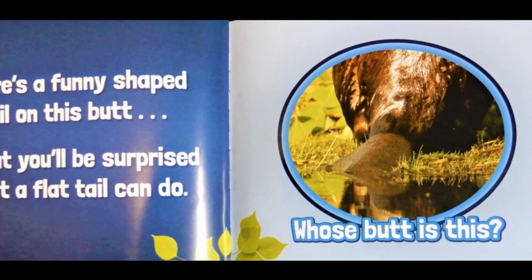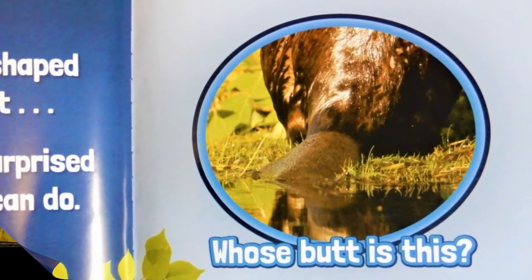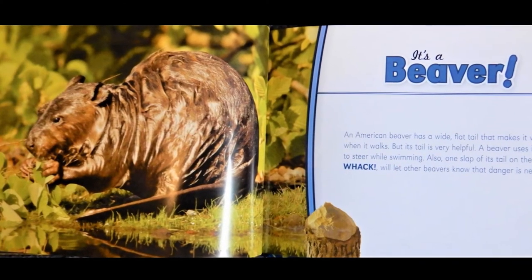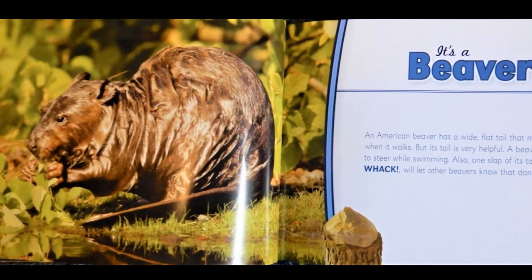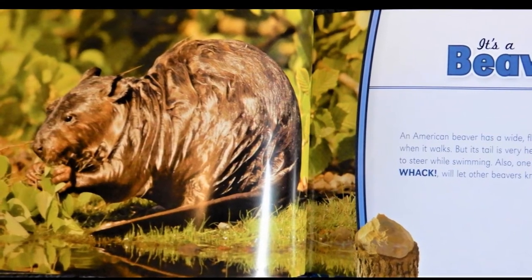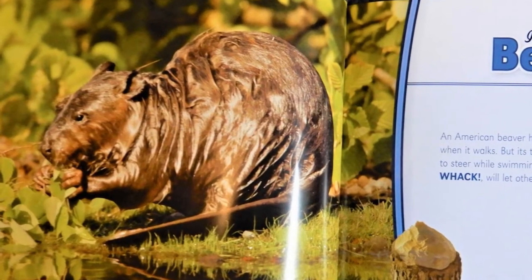There's a funny shaped tail on this butt. But you'll be surprised what a flat tail can do. Whose butt is this? It's a beaver. An American beaver has a wide flat tail that makes it waddle when it walks. But its tail is very helpful. A beaver uses its tail to steer while swimming. Also, one slap of its tail on the water will let other beavers know that danger is near.